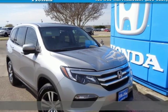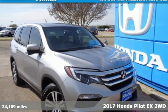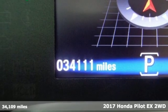Here's a certified 2017 Honda Pilot. It's Honda, so longevity comes standard.